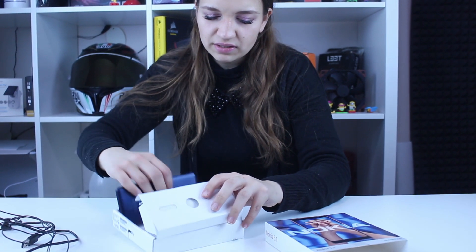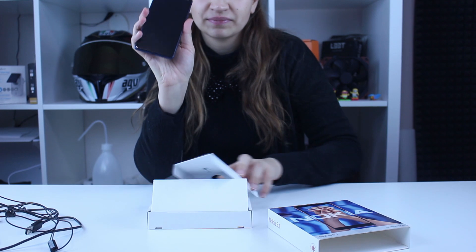Design-wise, the phone is clean and stylish. You can notice an aluminium body — thin and big. This is the blue version; it's available in three colors: copper, this one called Tempered Blue, and black. It's a very beautiful phone — it looks pretty stylish and classy.